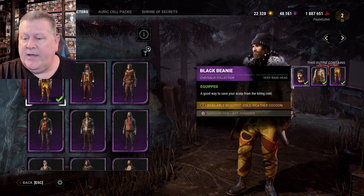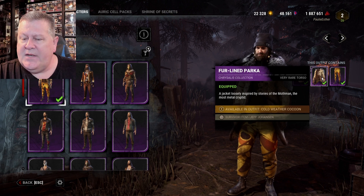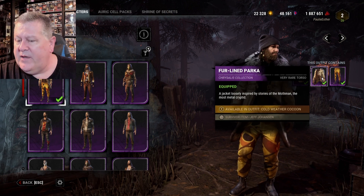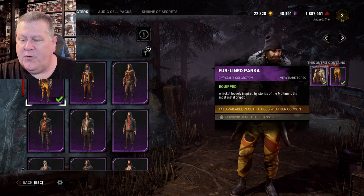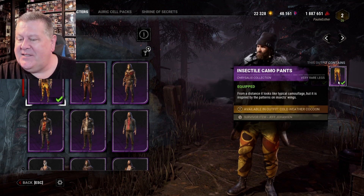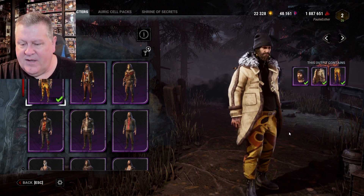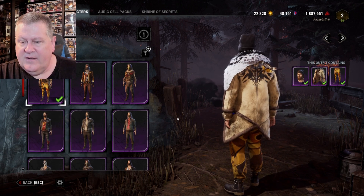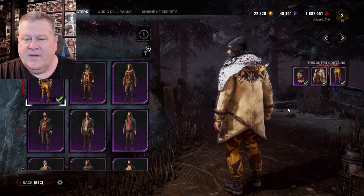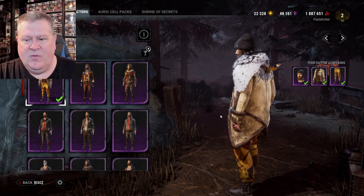Here we go — the black beanie: 'A good way to save your scalp from the biting cold.' The fur-lined parka — I can't even think about wearing this in the summer — 'a jacket loosely inspired by stories of the Moth Man, the most metal cryptid.' And the insectile camo pants: 'From a distance it looks like typical camouflage, but it's inspired by the patterns on insect wings.' He's also got a butterfly on his back — just like Nia! No way, we've got familiars in the game now, gang. I like it!